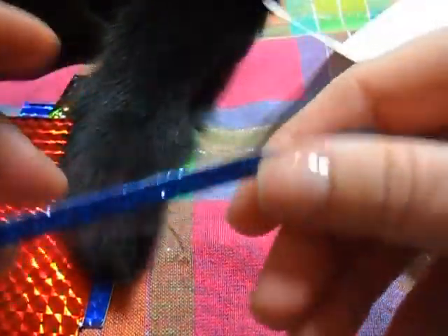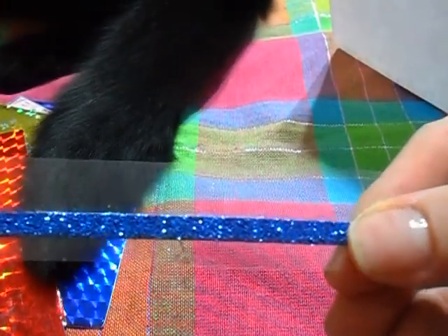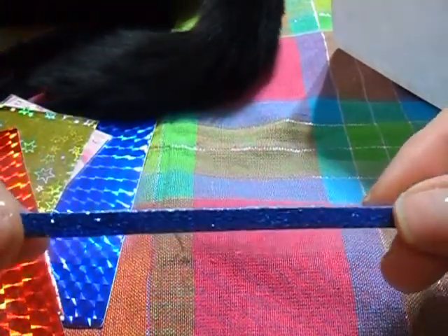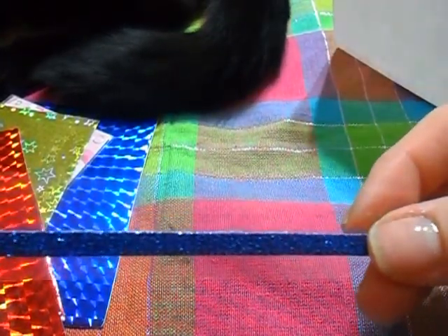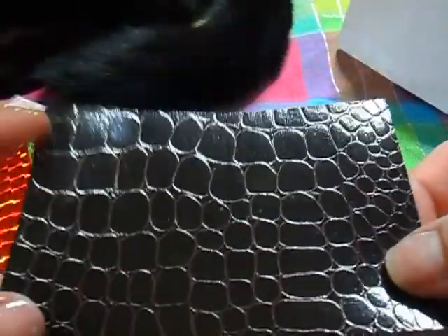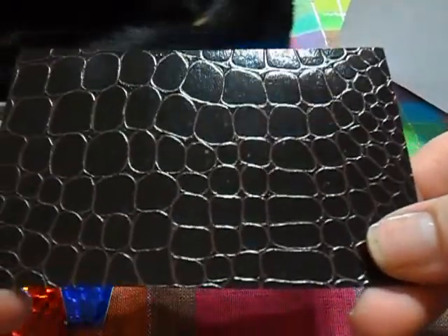She sent some stick-on glittery ribbon, so that'll be good either for nails or for card making, scrapbooking, crafts — I do that too. Thank you for that. This one — Max loves this — it's sort of a crocodile print or reptile print paper. Again, could be good for nails, could be good for making cards and things.